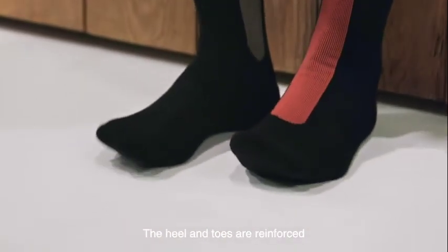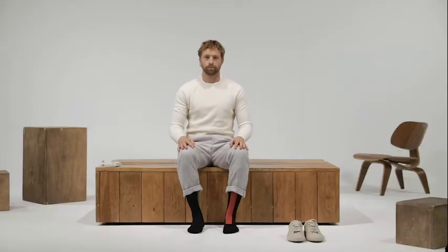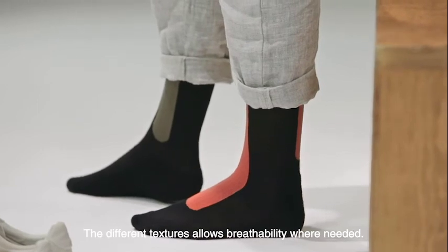The heel and toes are reinforced and the sole is cushioned for even more comfort. The different textures allow breathability when needed.